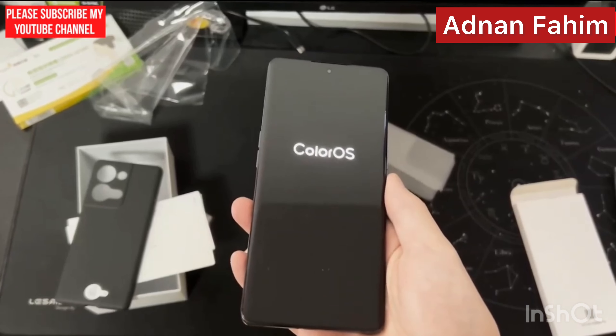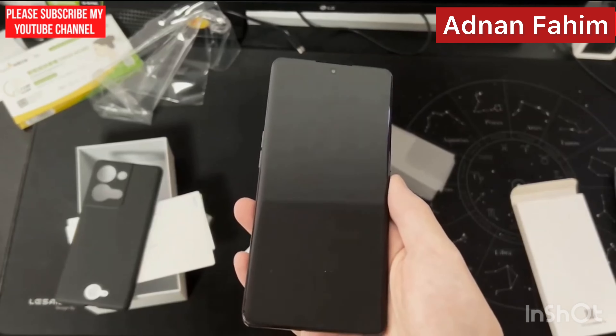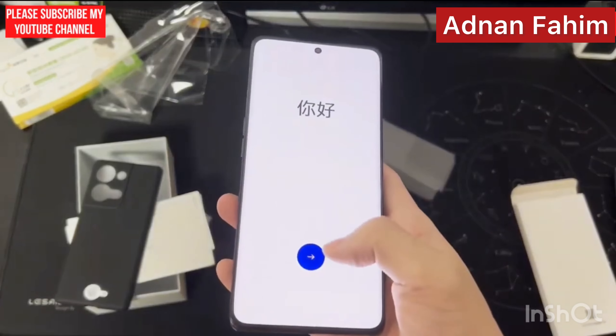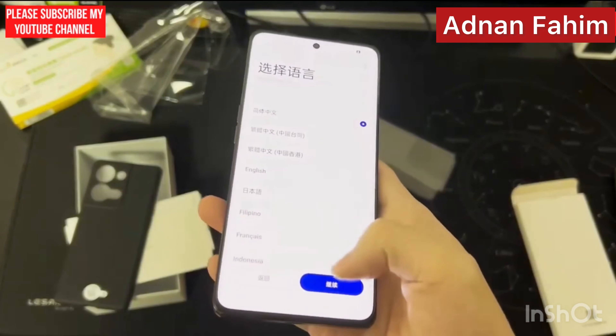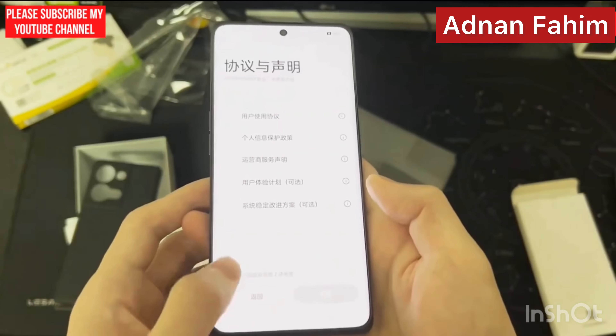It has a 6.7-inch AMOLED cover display with a 120Hz refresh rate and HDR10+ support for video playback. The smartphone is powered by a Snapdragon 8 Plus Gen 1 5G processor.